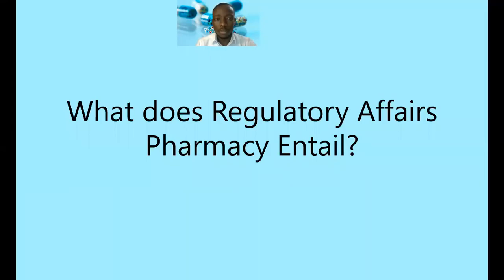Greetings. It's my hope you're well wherever you are. So I'm breaking the cycle in terms of the recordings of these videos, and this is in response to some queries that I've had over the week. For today, I'm going to talk about what regulatory affairs pharmacy entails generally, because I've had questions coming from young pharmacists and even some of my colleagues and peers in the industry who are keen to venture into this space, but they don't understand the details of what regulatory affairs actually is as a practice field.